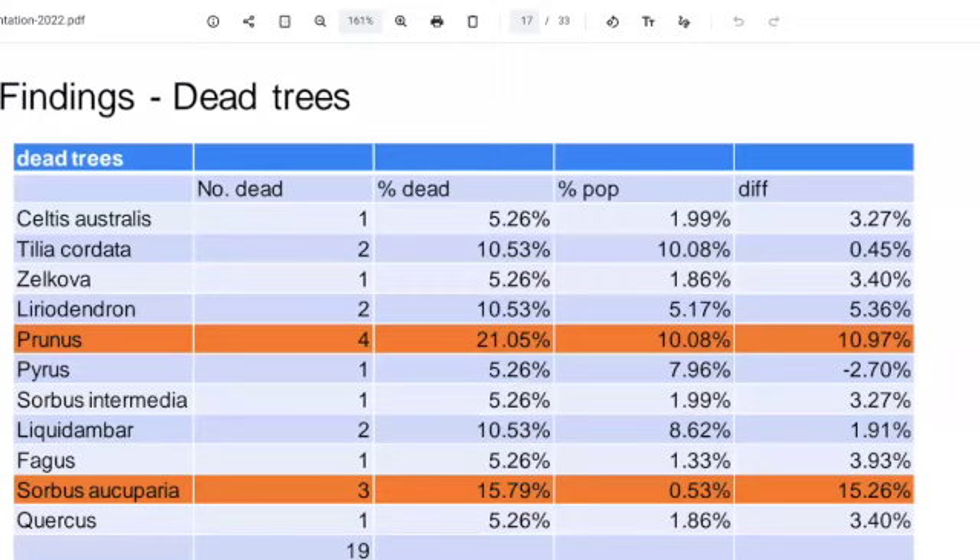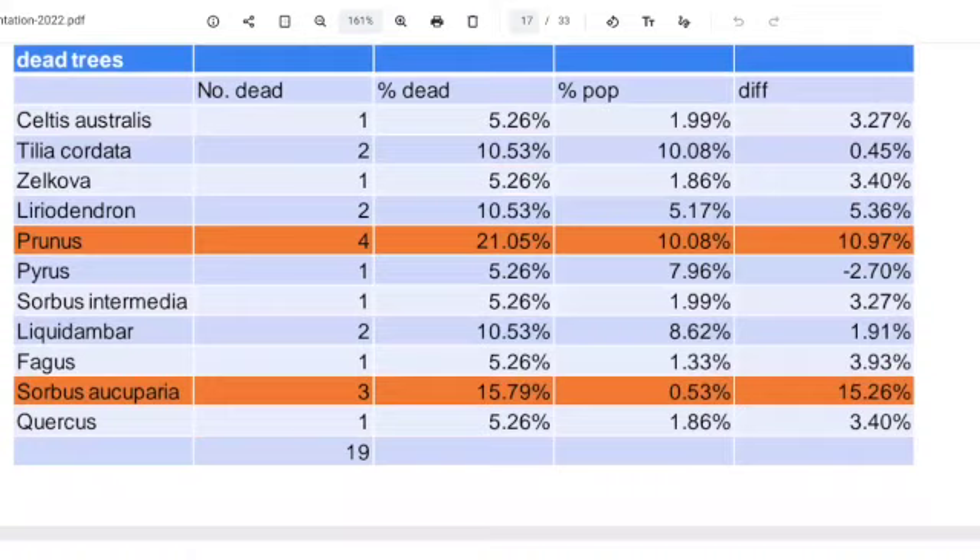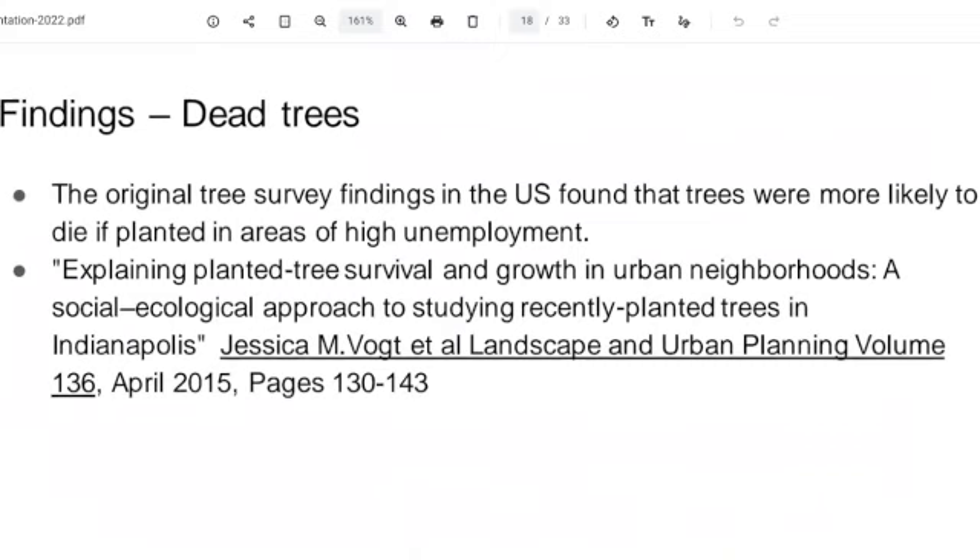We looked at the dead trees — 2.5% of the trees were dead — and wanted to see if any particular genus stood out. We found that the highest numbers of dead trees by proportion were Prunus (cherries) and the rowan trees. Cherries and rowan are quite small trees and should be doing fine, but they seem to be disproportionately more likely to be dying. That bears further investigation.